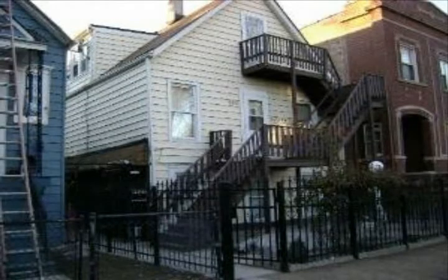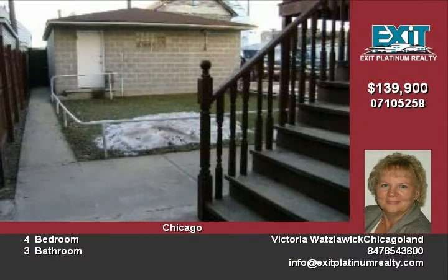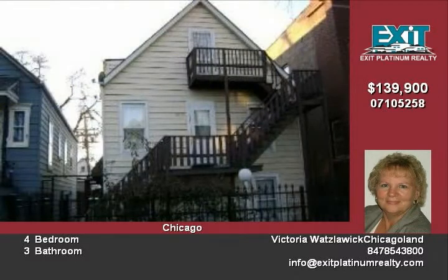This building is in excellent condition — just move right in. Your cars can be well protected in the two-and-a-half brick car garage. In the summertime, enjoy a barbecue out on the patio. The home features a full finished attic with a full bath for extra income potential. Don't miss out on this one — call us today for a showing.